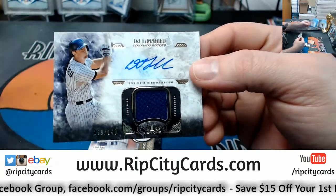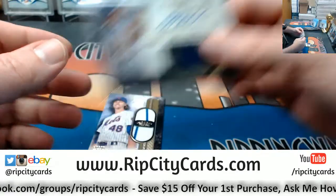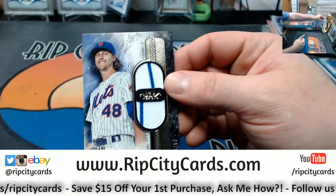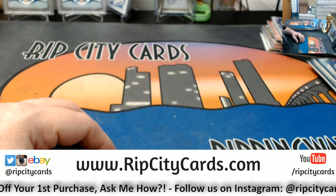DJ LeMahieu, 2149, Swatch Relic. The Relics are stickers, but anything else is on card. And a DeGrom Duel. So, thank you everybody — we'll get this right to... yeah.